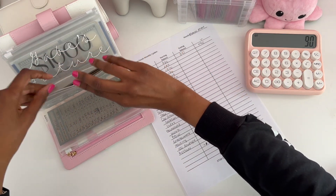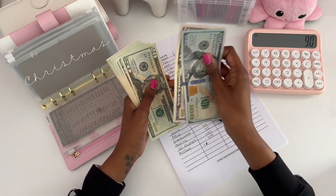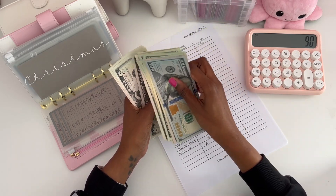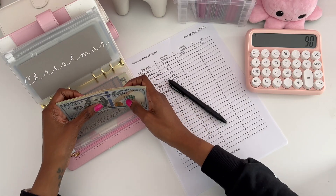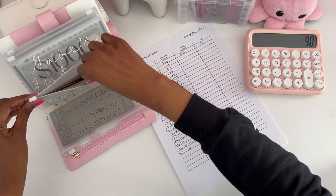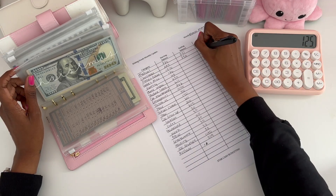For Christmas, we had $225 saved up in February. And now in March we have $350 for Christmas, which means we have a positive change of $125.